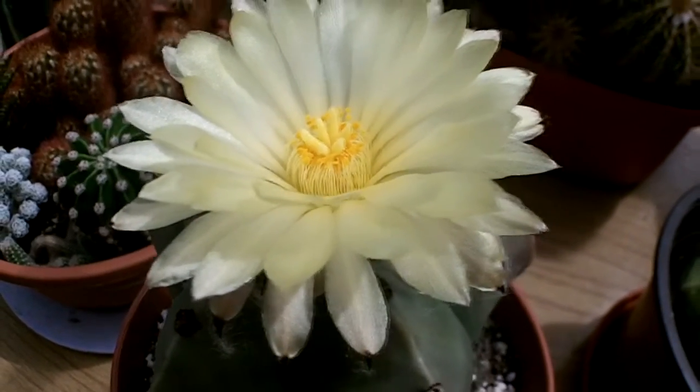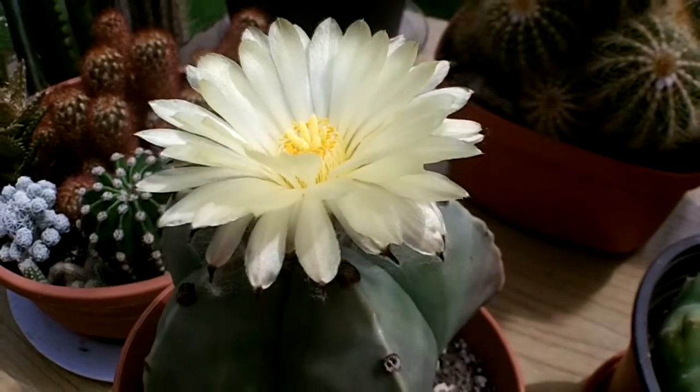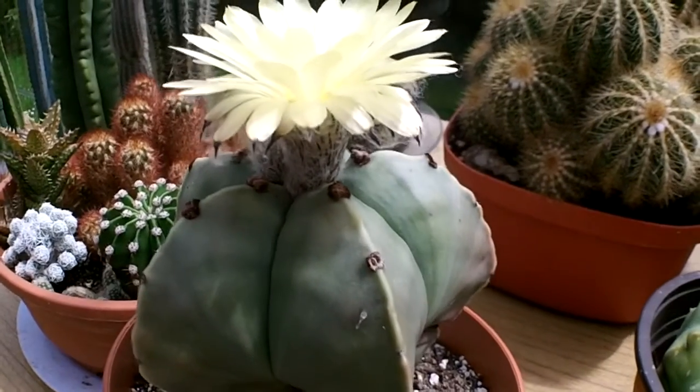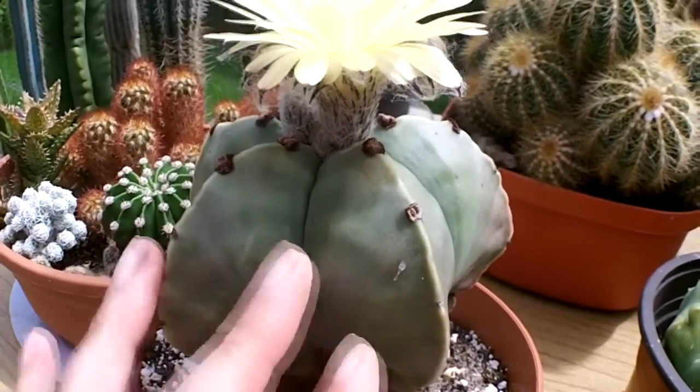Now before I carry on, if you wonder what that strange buzzing noise is in the background, there's actually a bee in the greenhouse and I can't get him out. He's been buzzing around for quite a while, so if you thought there was something wrong with your speakers, it's actually the bee. As you can see, it's called nudum because the plant body is completely free of spines.